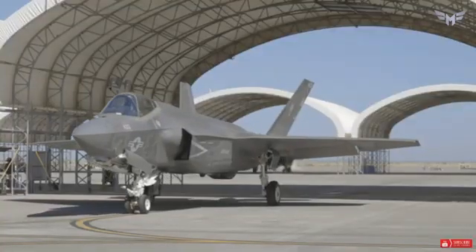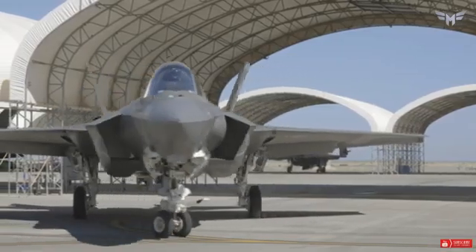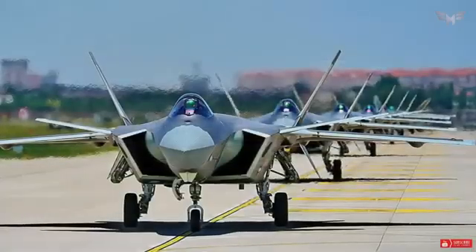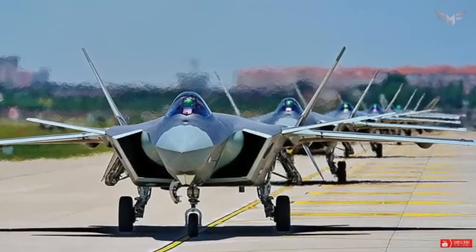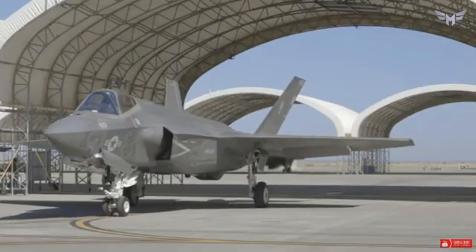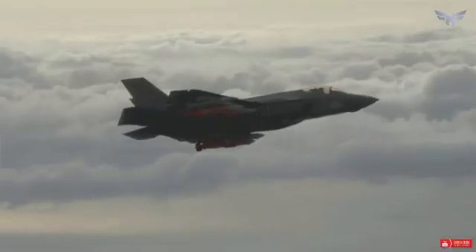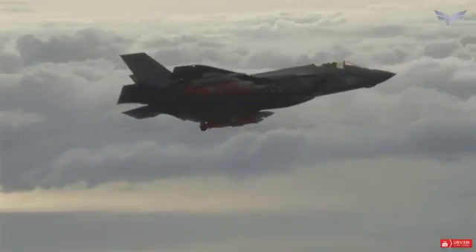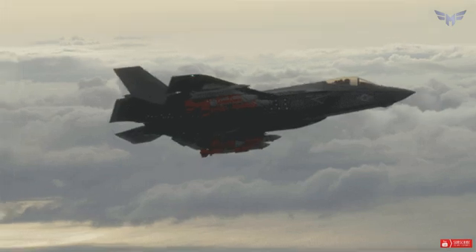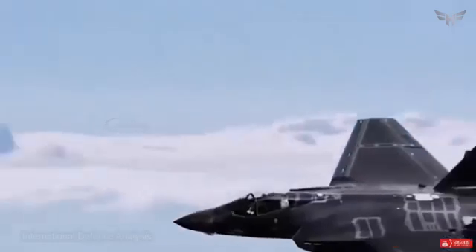Fifth-generation fighter aircraft is a classification of jet fighters that includes major technologies developed in the first half of the 21st century. China's 5th-generation J-35 stealth aircraft took social media by storm recently, with observers and netizens busy comparing it to the US-made F-35 fighter. Are these two fighter jets equal in capability or not? Much of the discussion focused on the visual similarities between the two stealth fighters, but looks aren't everything.